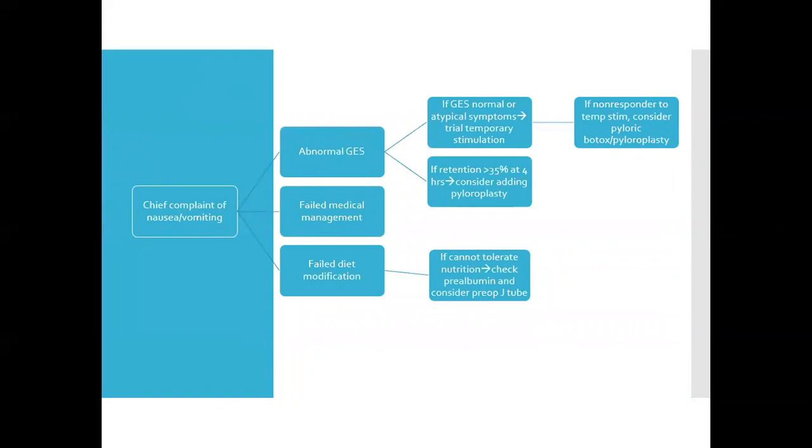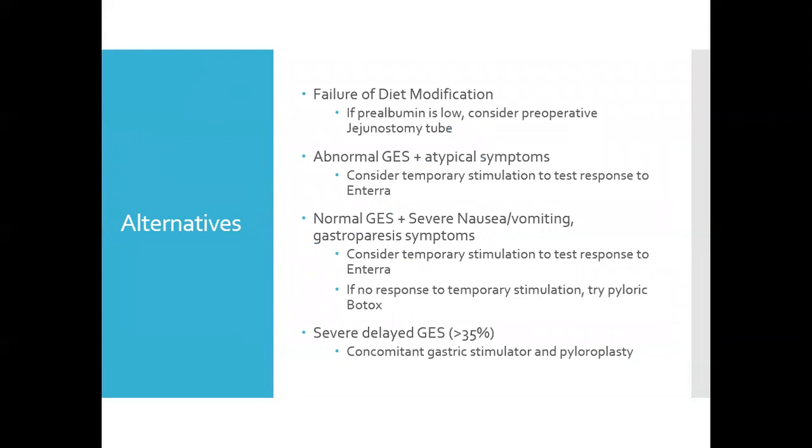Here is my alternative algorithm for patients who don't follow the exact pathway. For patients who failed diet modification, they're evaluated with a prealbumin. If their prealbumin is too low, I worry about their ability to have enough nutrition to heal, so I'd consider a preoperative jejunostomy — typically only needed for six months or less to improve nutrition enough for surgery. If they don't meet criteria due to atypical symptoms but have an abnormal gastric emptying study, I would consider doing a temporary stimulator to test their response.